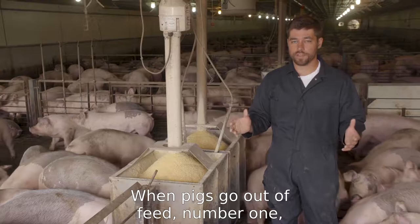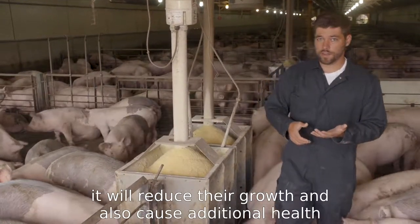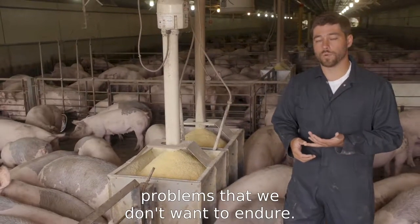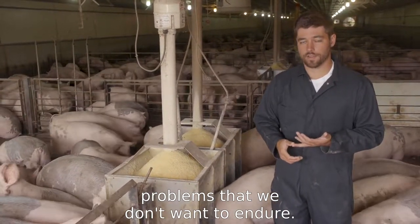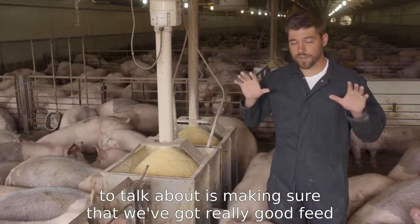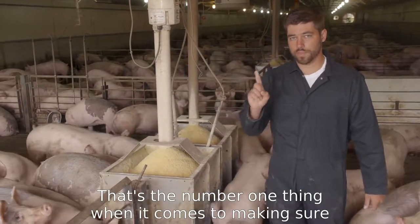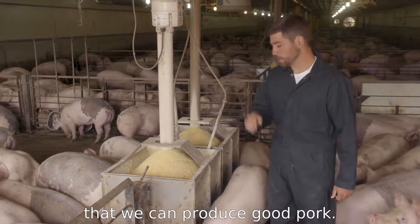When pigs go out of feed, it will reduce their growth and it will also cause additional health problems that we don't want to endure. The main thing we want to focus on is making sure that we've got really good feed availability at all times. That's the number one thing when it comes to making sure that we can produce good pork.